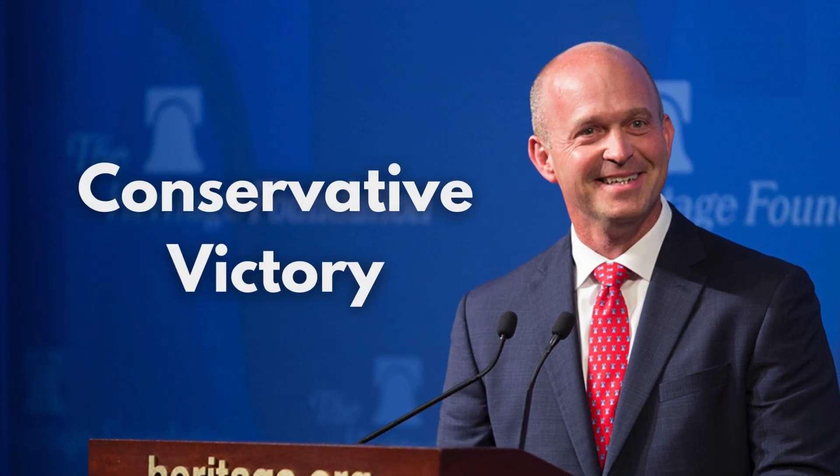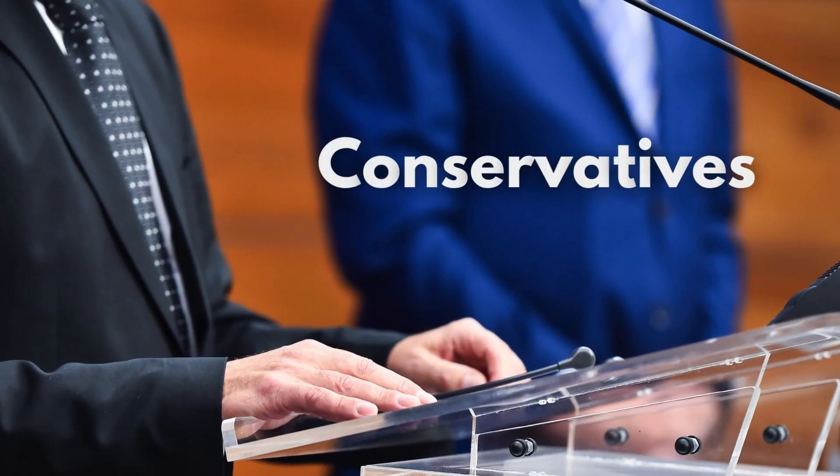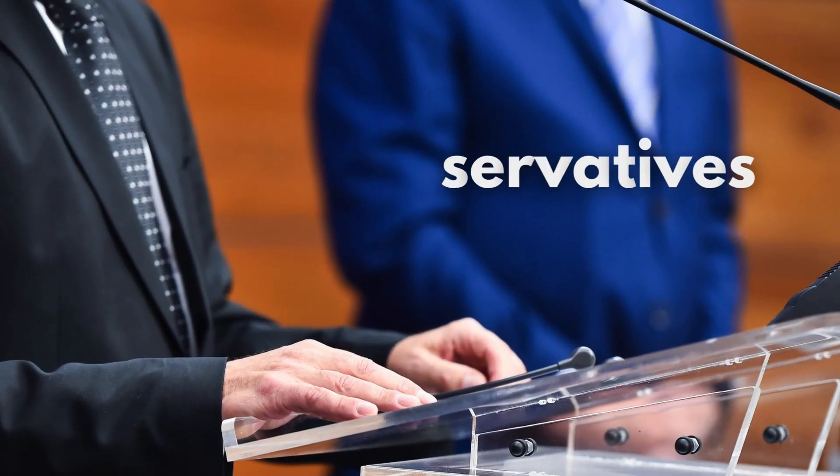Project 2025 is an initiative by the Heritage Foundation. It aims to prepare for a conservative victory in the 2024 US presidential election by reshaping the US federal government. Conservatives in politics are those favoring free enterprise, private ownership, and socially traditional ideas.